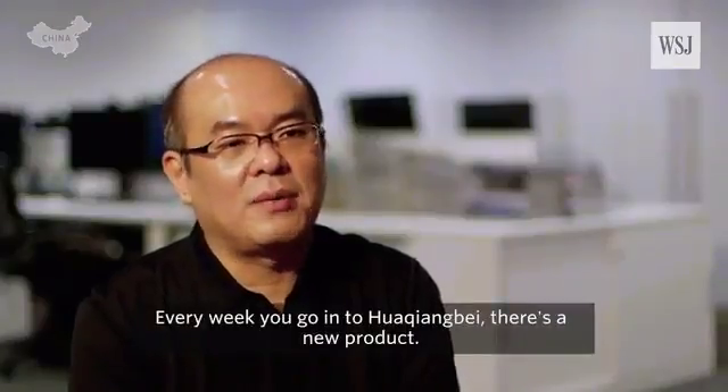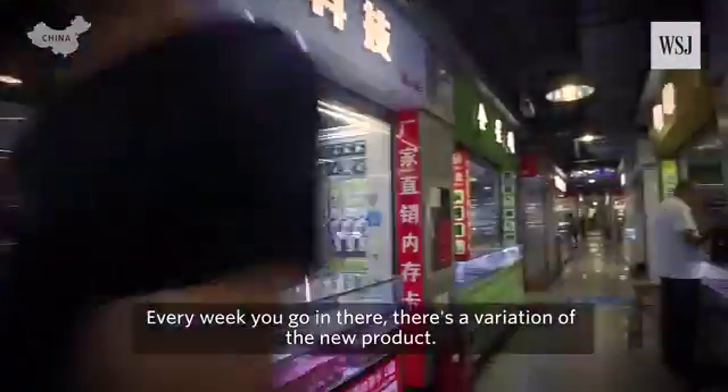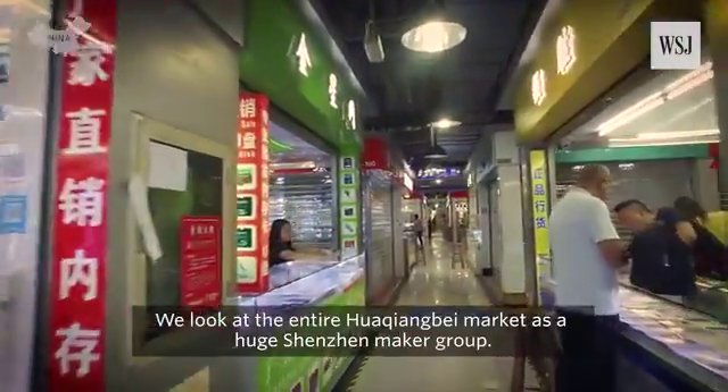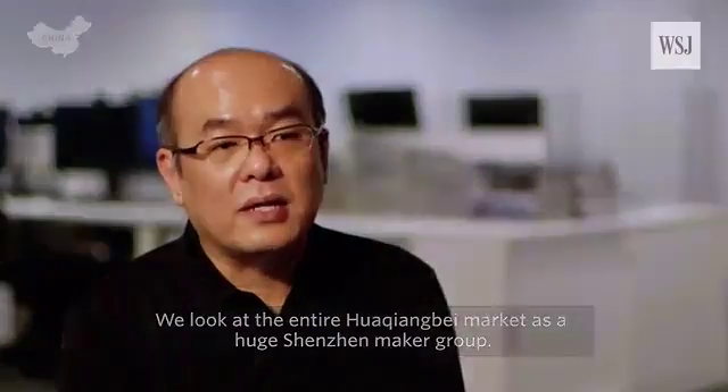Every week you go into Huaqiangbei, there's a new product — every week, there's a variation of that new product. We look at the entire Huaqiangbei market as a huge Shenzhen maker group.